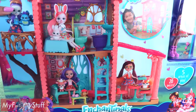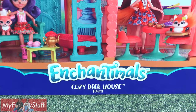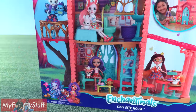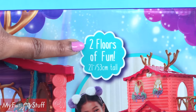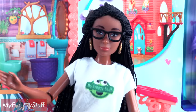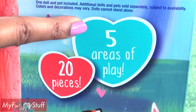Today on Unboxed Daily, we are taking a look at Enchanimal's Cozy Deer House Playset for ages 4 and up. We found this at Target for $44.99. It has two floors of fun standing 21 inches tall, 20 pieces, and five areas of play.